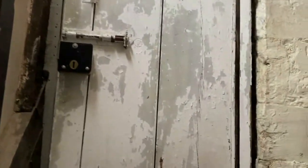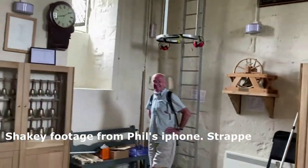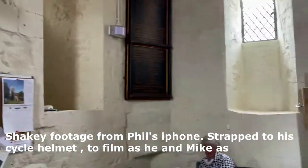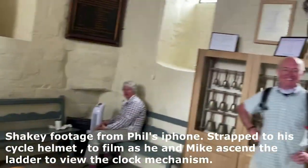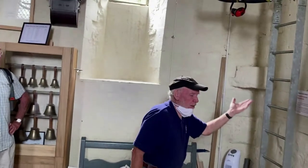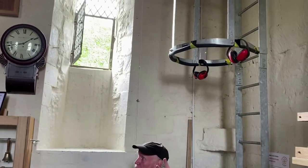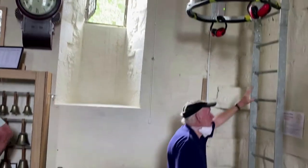We're climbing the first set of steps at the Minster in Cheltenham to go and have a look at the clock. Reg is very kindly showing us the clock. He's going up first — the trapdoor slides back; there are two trapdoors to unlock. Once the second one is unlocked, he'll go on up and we can follow from here.